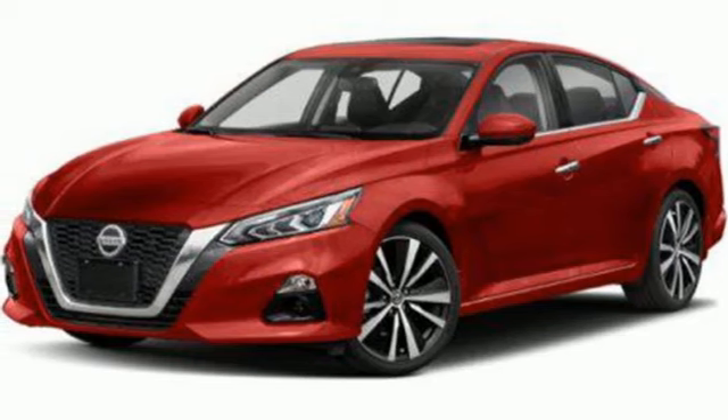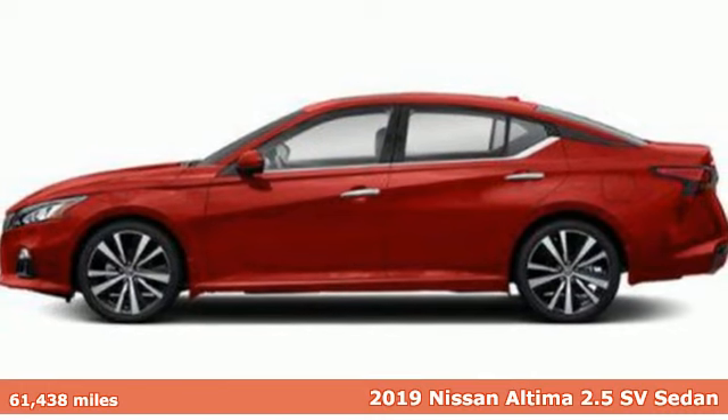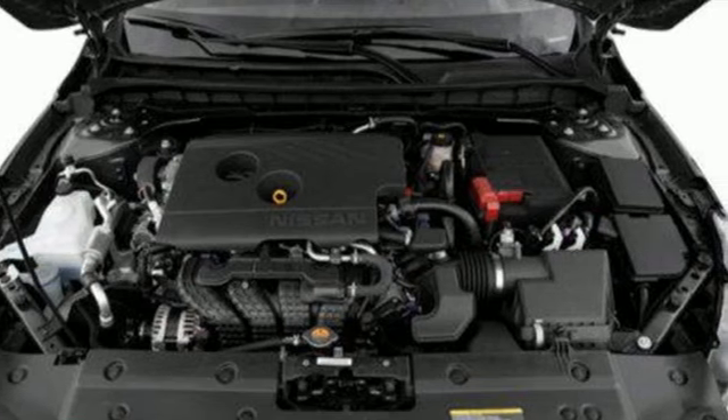Here's a 2019 Nissan Altima. Supremely comfortable and finely crafted, the Altima reconnects you with your love of driving. And with features like these, every drive is a pleasure.